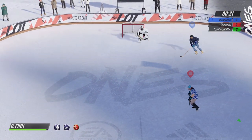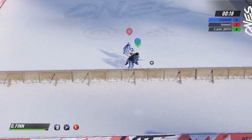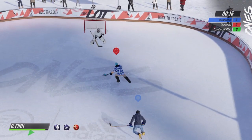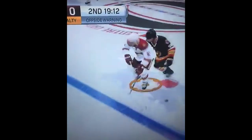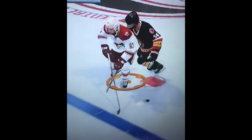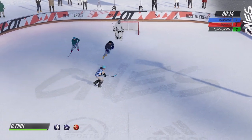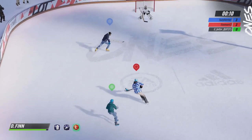I think embellishment may have secretly been put into this game, especially after seeing this clip. This dude is going to get hit and he doesn't go down right away, and then he just dives. I think that's embellishment — that is a dive right there. I'll give it a good three because he went down way too late, but it was still a good going down. Definitely a dive for sure.